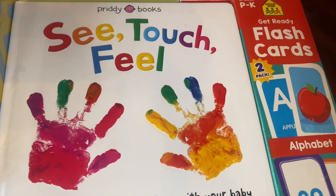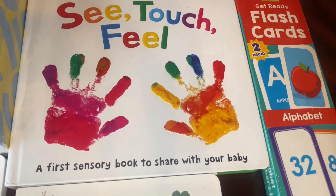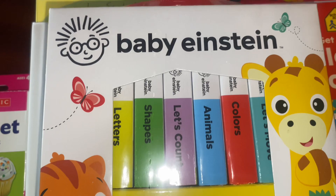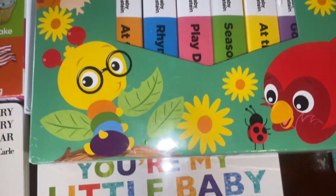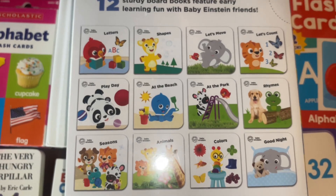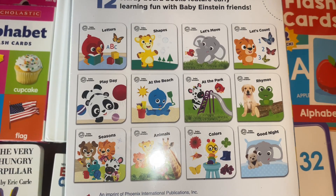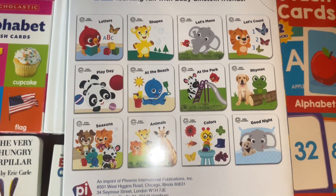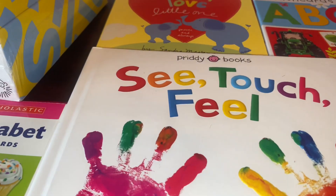First, let's hop into the books. We have a See, Touch, and Feel book. We also have some Baby Einstein books — it's like a little library with a bunch of little books inside. We have Letters, Shapes, Let's Move, Count, Playing, Beach at the Park, Rhymes, Seasons, So Much More, Colors, and then the See Touch Feel book.